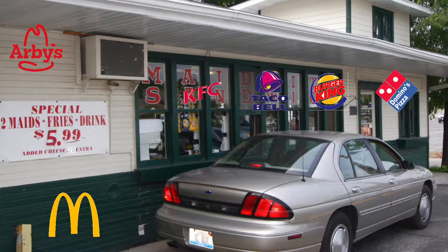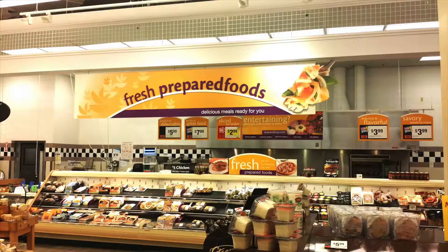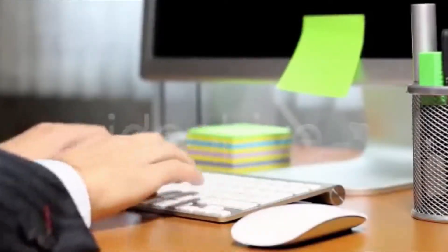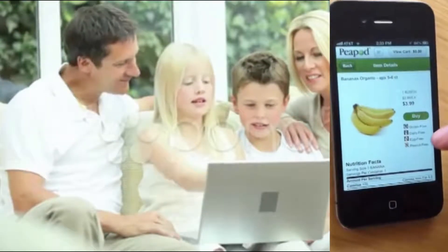Tired of bringing home fast food during the week? No time to thaw and cook frozen food? Let Stop and Shop give you a fresh meal without even getting out of your car. Place your order online from the office, your home, or from your mobile device, and let us know when you will be here.